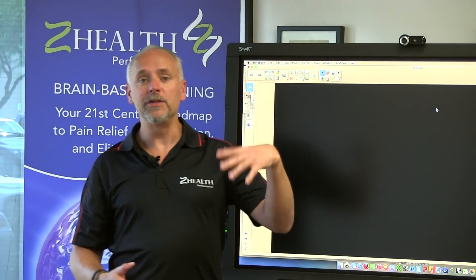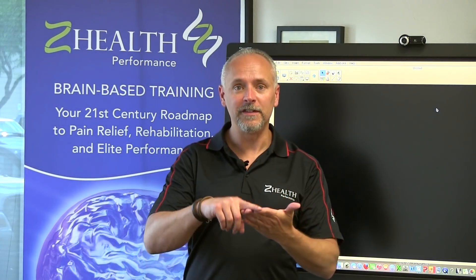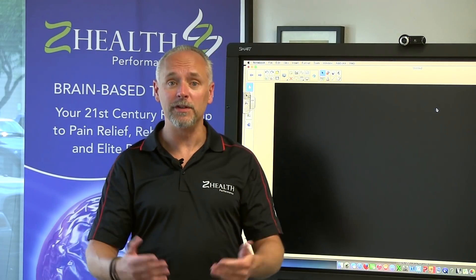When our trainers go through our initial four levels of certification — R, I, S, and T — they come away with a whole host of tools and evaluations that allow them to look more deeply into what's going on with someone's brain and how that is creating the movement issues that they may have.